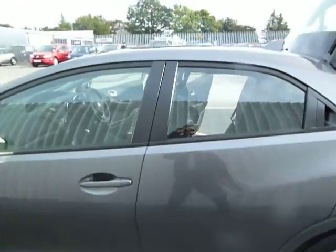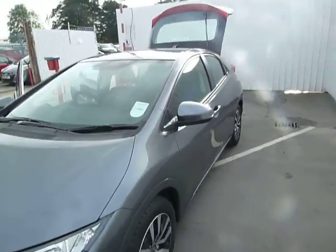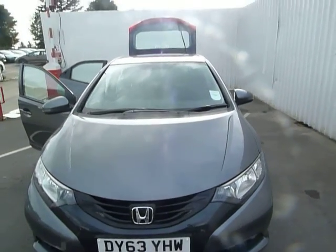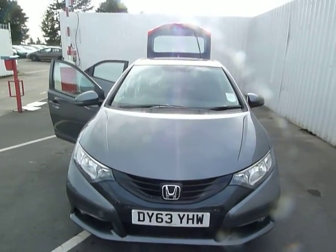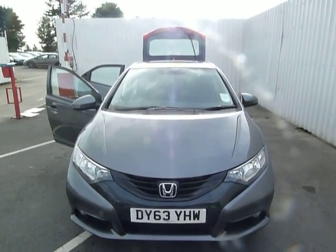The CO2 emissions on this vehicle are classed as zero tax bracket because it has 94 grams of CO2 per kilometre. The vehicle is available for test drive and viewing — if you'd like to call myself, Ian Hughes, on 01691 663788. Thank you.